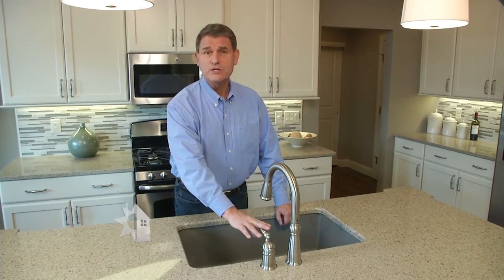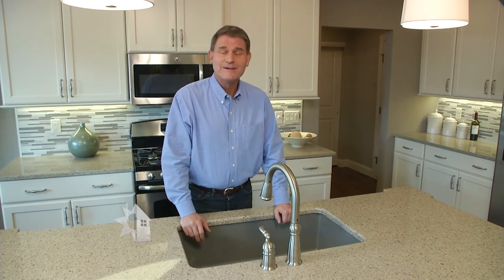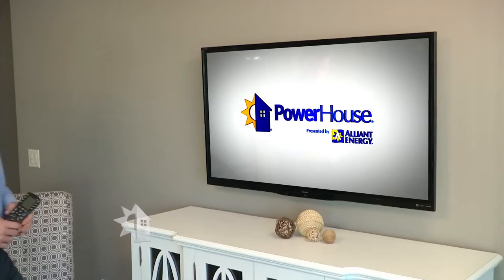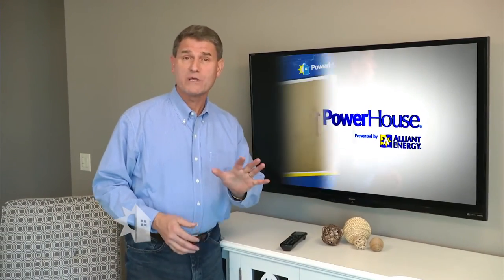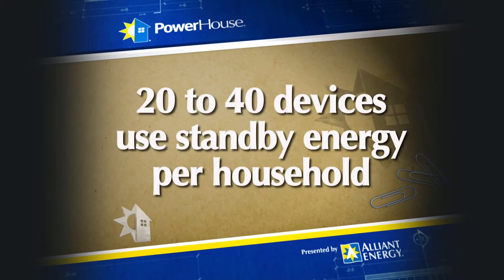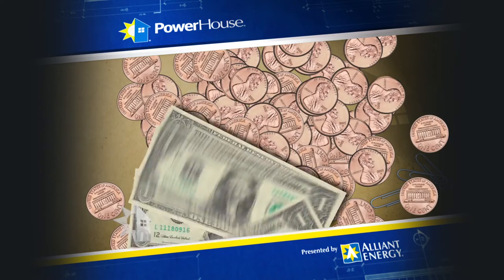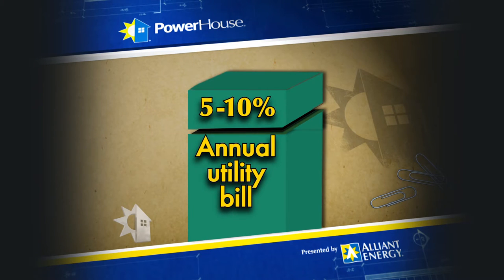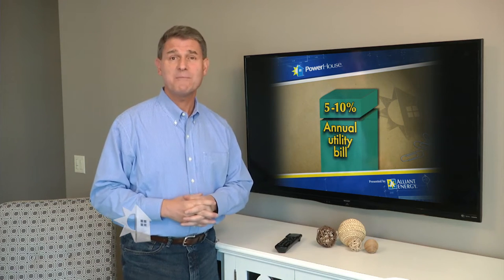Each device that gets plugged in uses a little power. A TV when it's turned off will continue to draw some power, and an adapter used to charge your phone will use some power even when a phone isn't charging. Phantom energy costs just pennies compared to active mode usage, but most of us have 20 to 40 devices in our homes in a standby setting, and those pennies can quickly add up to dollars. Many energy experts believe phantom energy can add up to 5 to 10 percent of your yearly utility bill.